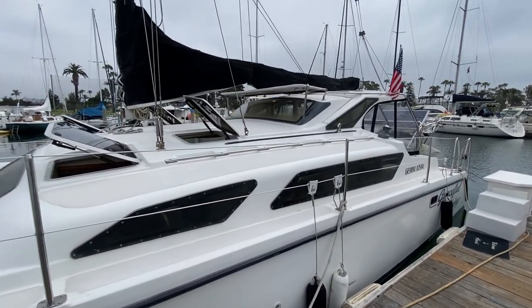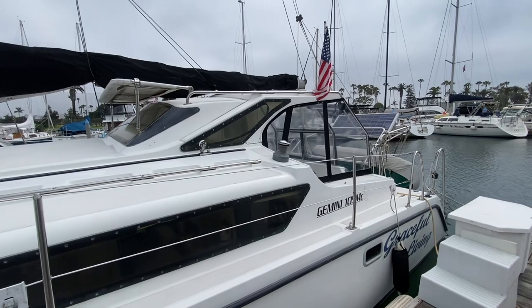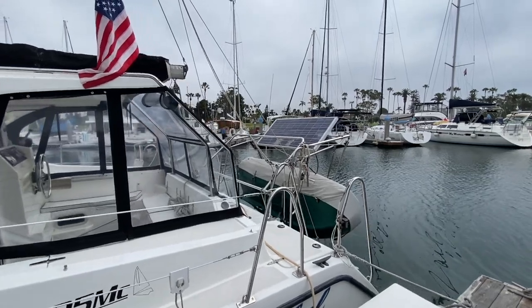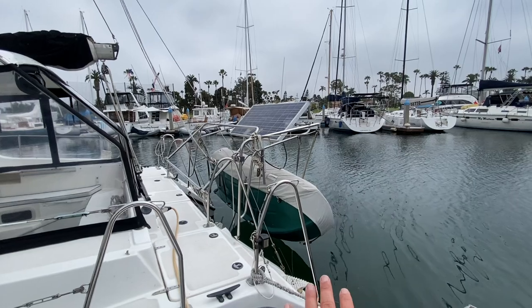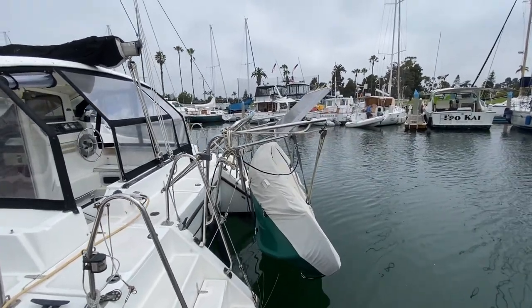This particular Gemini 105 MC was bought brand new by the current owners and it's been kept here in San Diego, Coronado ever since. Working our way to the back, you can see this nice davit system here. This is a sailing dinghy — there is a mast for it, and you can use the little dinghy with an outboard that comes with it.